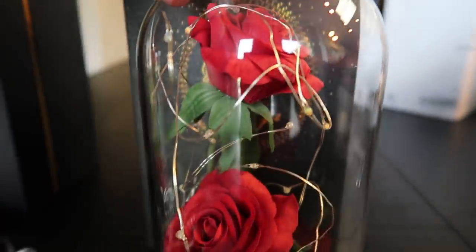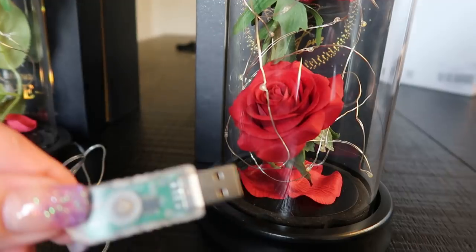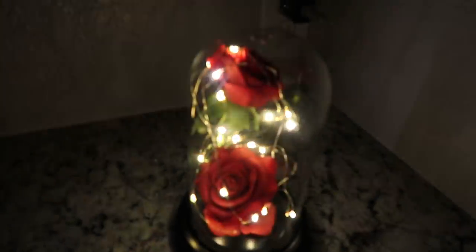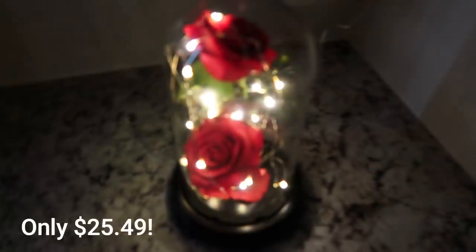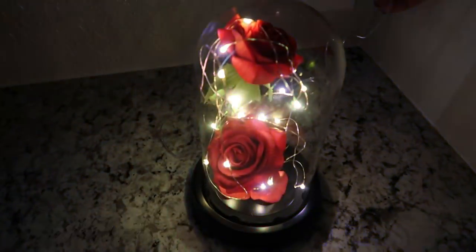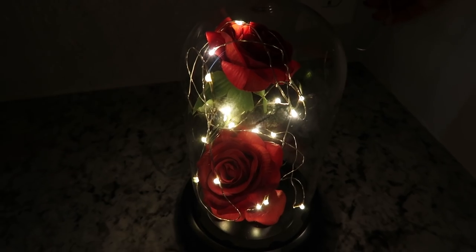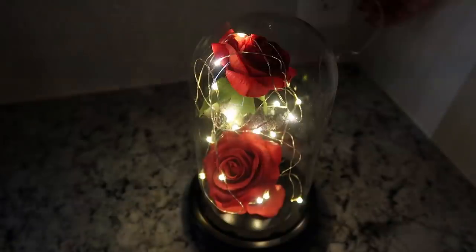I also wanted to show you this dual rose — I think this one is my favorite. I love that there are two roses and you'll even see some extra rose petals in the bottom. This one is also USB. Here are the lights and what these double roses look like: white blinking, colored blinking, and you can even have them stationary. My favorite is either the stationary white or the colored blinking with that nice slow blink where it kind of fades in and fades out.